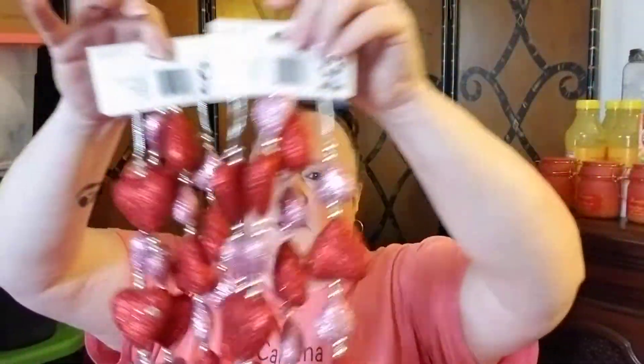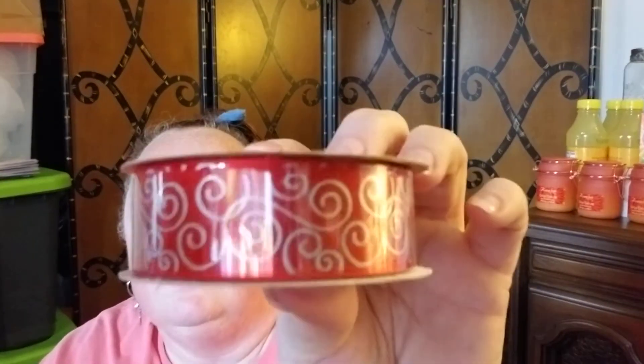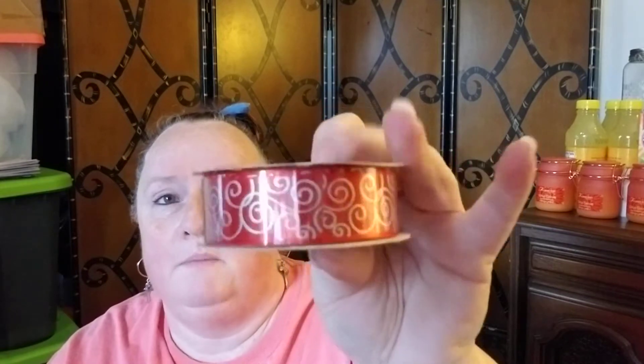Next I got just a couple of things from Walmart. I wasn't very impressed with their decorations this year, but I did get two of the heart garland — I just thought they were really cute. I can't remember the exact price — I think they were like $4.99 to $6.99 — very reasonable. I also got one thing of ribbon that I thought was really pretty — it's got glitter in it, different from the Hobby Lobby ones.